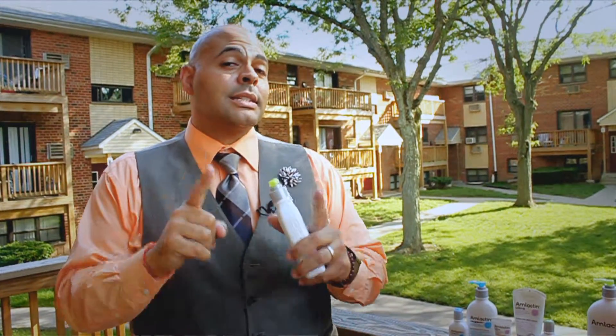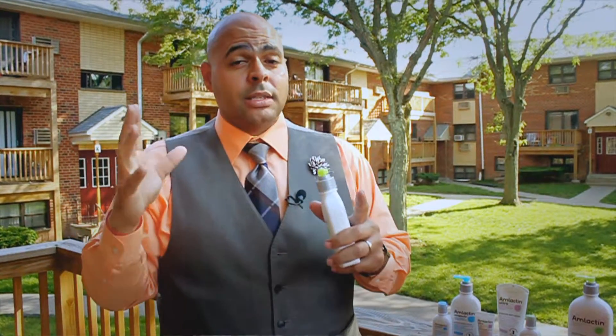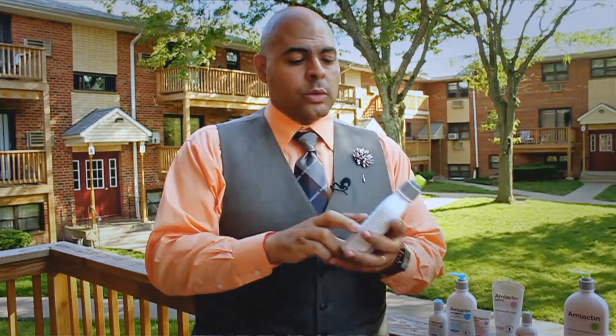It doesn't contain a sunblock, so that's another secret — make sure you use sunblock as well as moisturizing lotion. But this one right here is my absolute favorite.